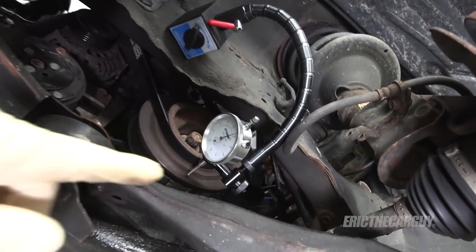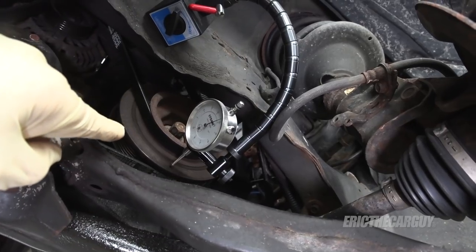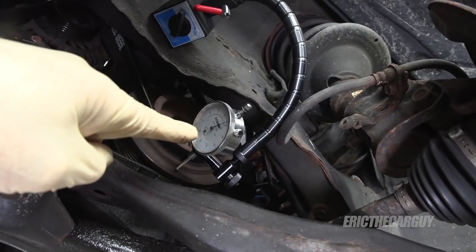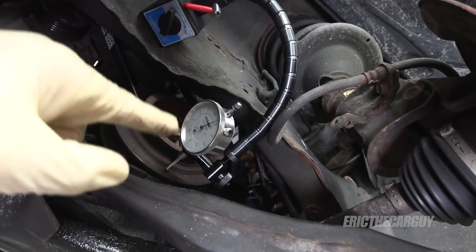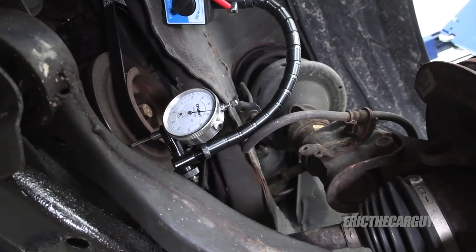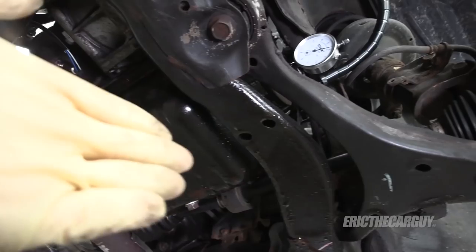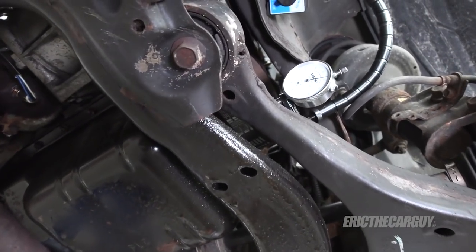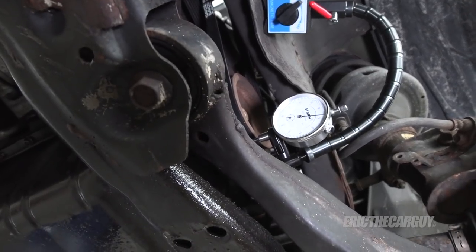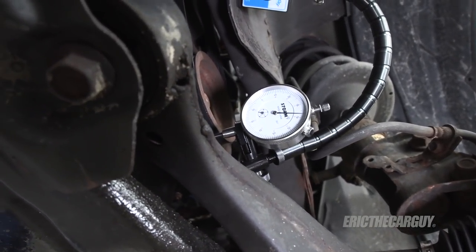I've placed the dial indicator on the crank pulley on the front of the crankshaft. I'm going to push it all the way in one direction, zero it up, and then move it in the other direction — that should give me the total amount of back-and-forth play the crankshaft has. That's what thrust bearings do: they control the back-and-forth movement of the crankshaft. If it's excessive, it could cause an oil leak like this, or worse if they get really bad. Let's see how much play I have.